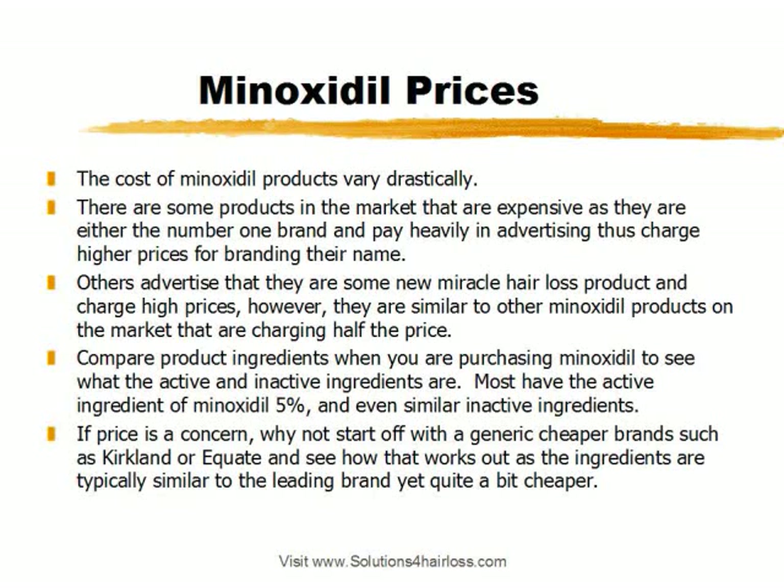Minoxidil prices vary drastically. There are some products on the market that are expensive, for example Rogaine, because they're the number one leading brand — they have a ton of commercials, they spend a ton on advertising, and they brand themselves as the number one recommended brand by dermatologists, so they charge higher prices to recoup their advertising costs. Other brands market themselves as the next new miracle hair loss product and charge higher prices for that reason. However, if you look at their ingredients compared to even generic products, they might even be the same.